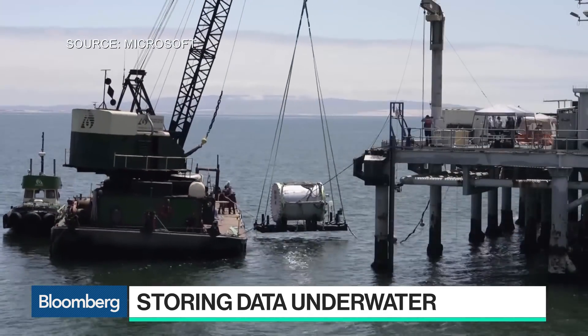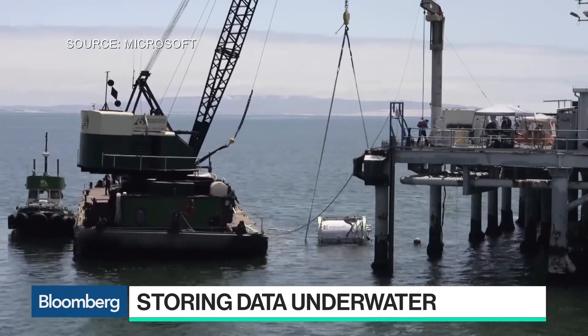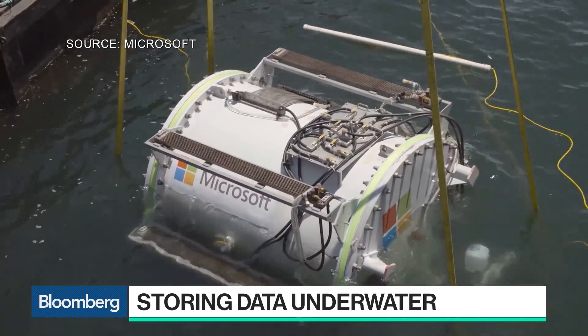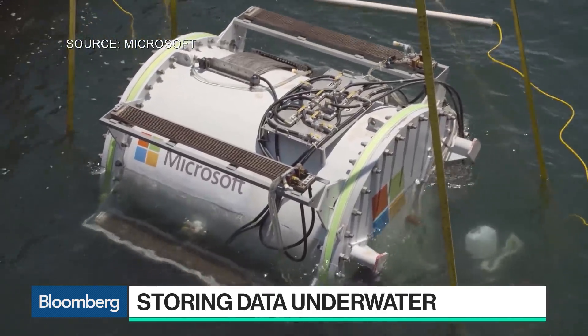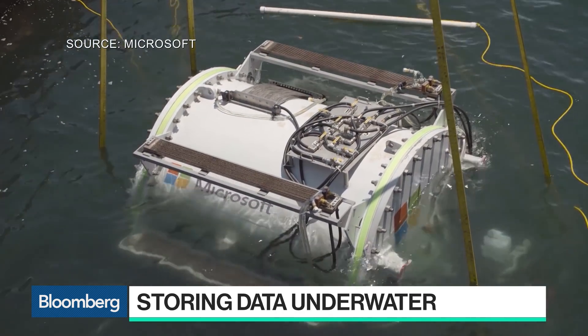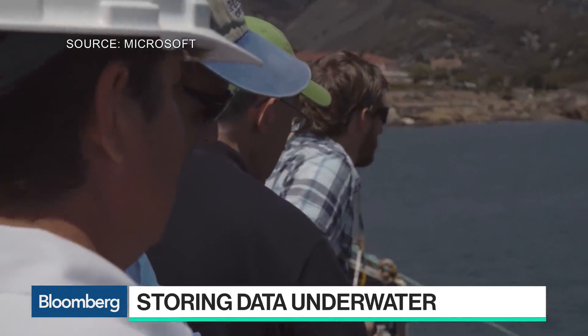This data center is fairly small — less than a thousand servers, where some data centers have 80,000 servers. Can this really scale and make a dent in the world's storage needs? When we set about this project, we were very focused on the economic aspects. The particular size we chose is physically about four times larger than the first we did, and it's about the size of a shipping container. We can ship it by truck, rail, or ship using typical logistics. For a larger data center, you would have some multiple of these on the seabed — so it's very scalable, up to potentially very large data centers.